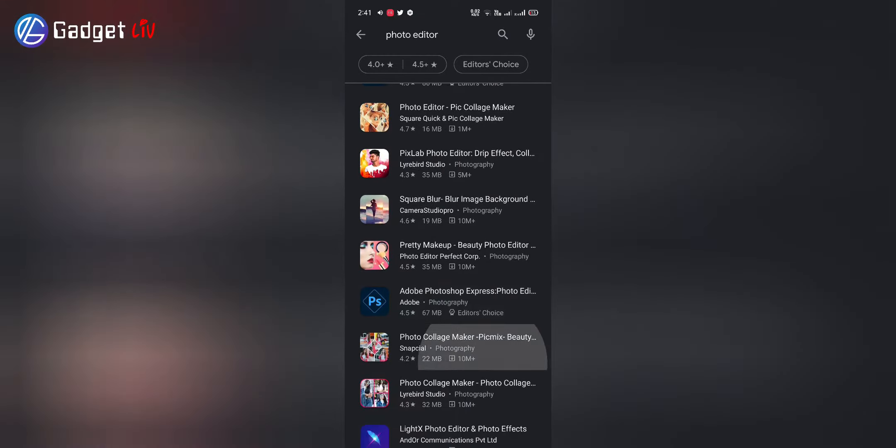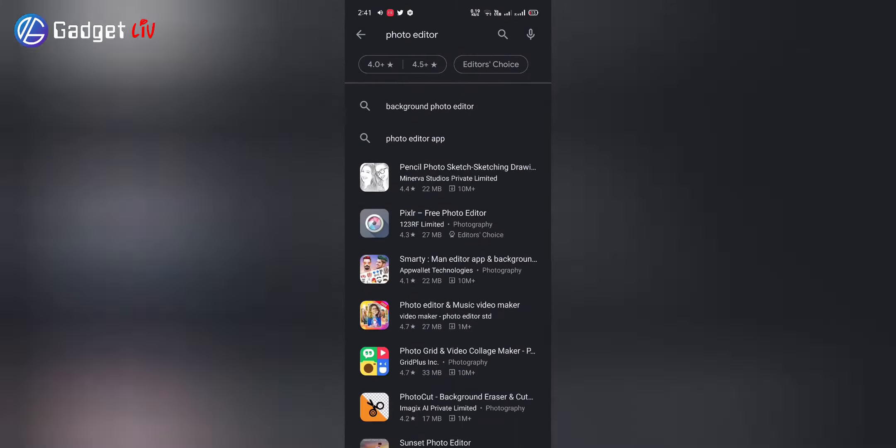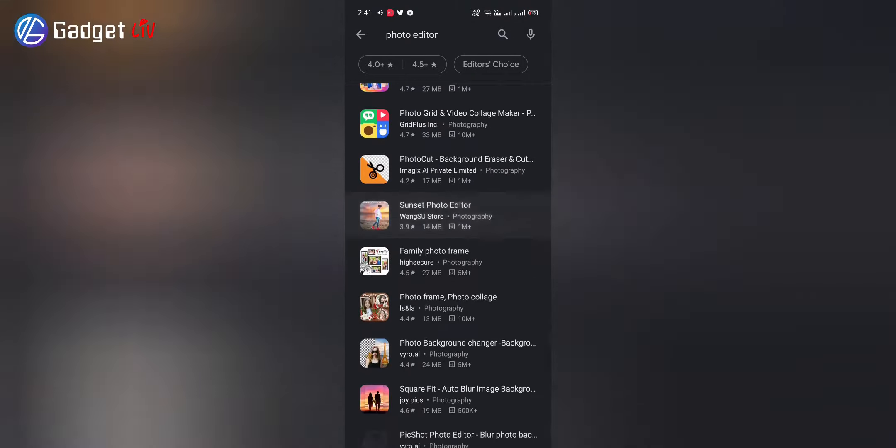All the apps are in random order and you will find all the apps' download links in the description below. Now without any further delay, let's get started.